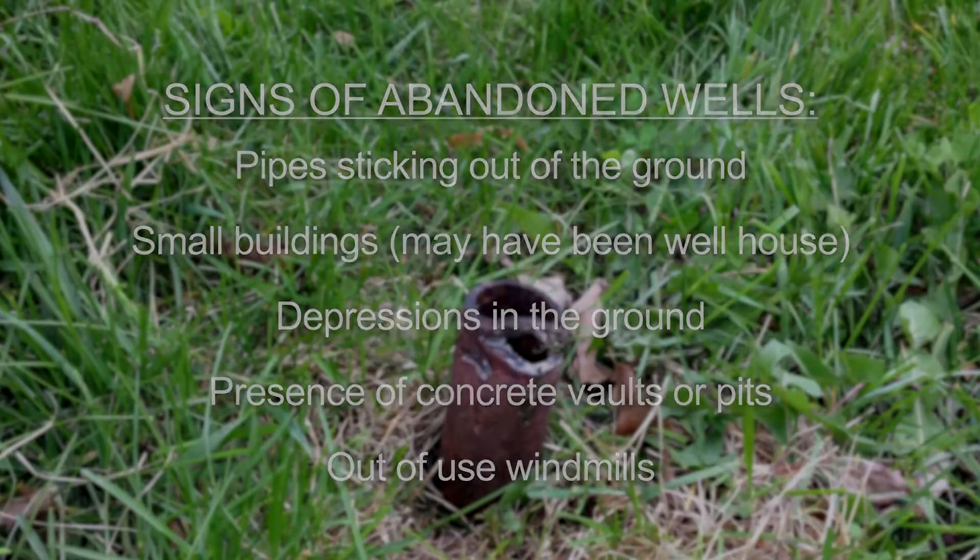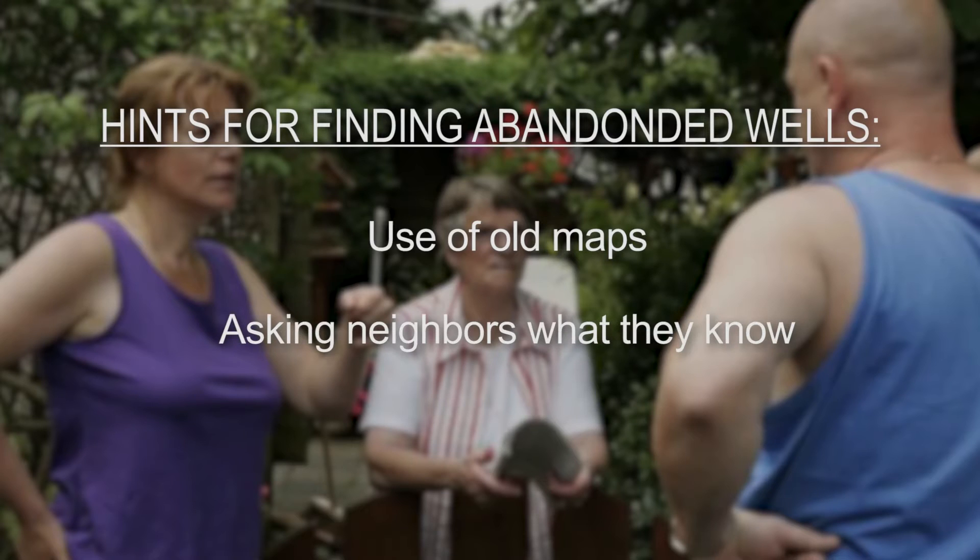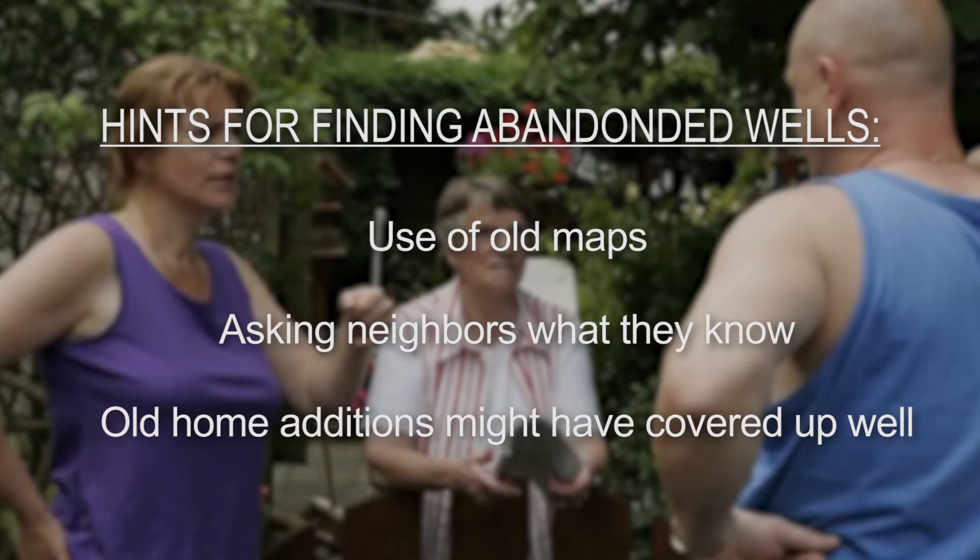Other hints for finding abandoned wells or boreholes include the use of old maps, property plans, or property title documents, asking neighbors what they know, and considering whether additions to an old home might have covered up an abandoned well.